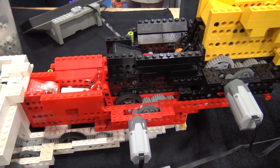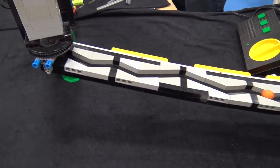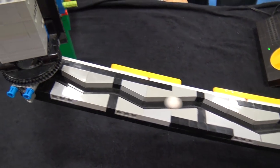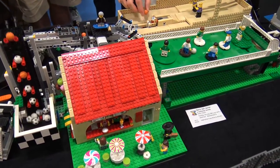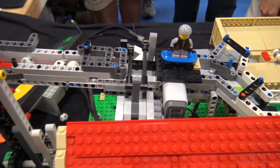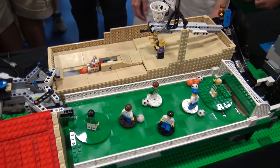Once it drops the balls into the corner we go into a module the builder has been struggling with but it's really awesome. It has a conveyor that brings the balls up and lets them roll in front of a color sensor so they get sorted. She's been having some issues with the sorting portion.